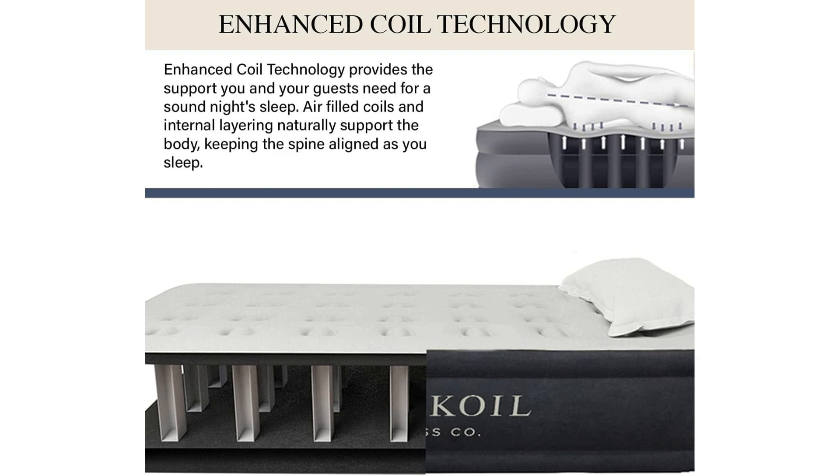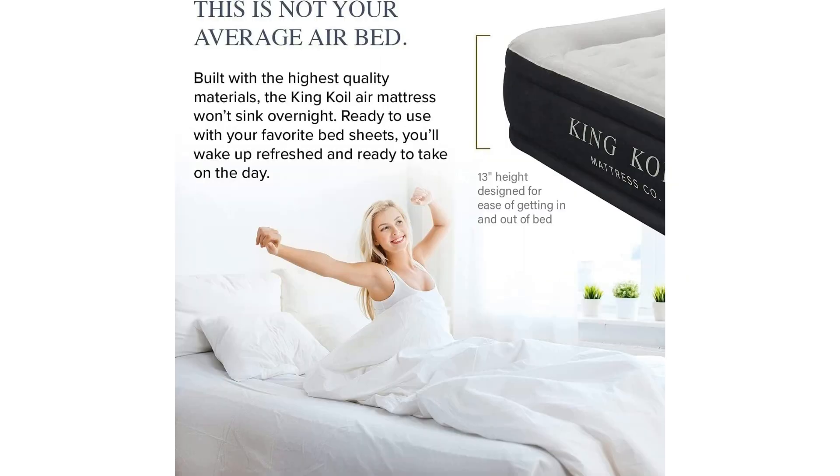Enhanced comfort is not just a buzzword when it comes to this air mattress — it's a promise this product delivers on. The flocked top adds a plush layer to the sleeping surface, making for a luxurious feel that rivals traditional mattresses. The coil beam construction provides firm support throughout the night, ensuring a restful and rejuvenating sleep experience.